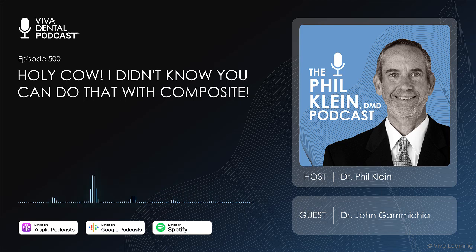He was a big Scotchbond from 3M guy — and people thought he was crazy. He was doing crowns where he'd have the lab make a crown that was flat and he would bond it right to a flat surface. I took that ball and just ran with it. My practice is in Orlando, but I'm in a kind of a blue-collar, bring-your-lunch-pail-to-work kind of town.